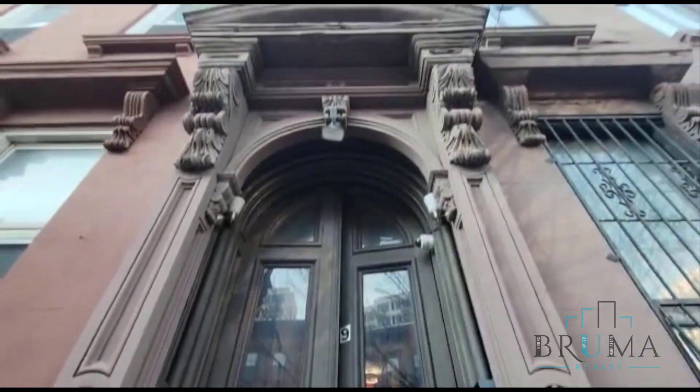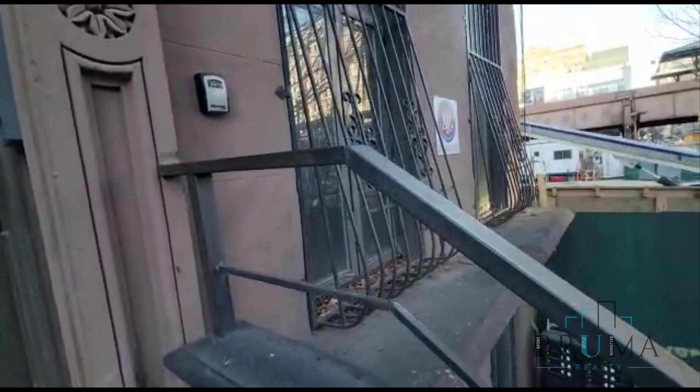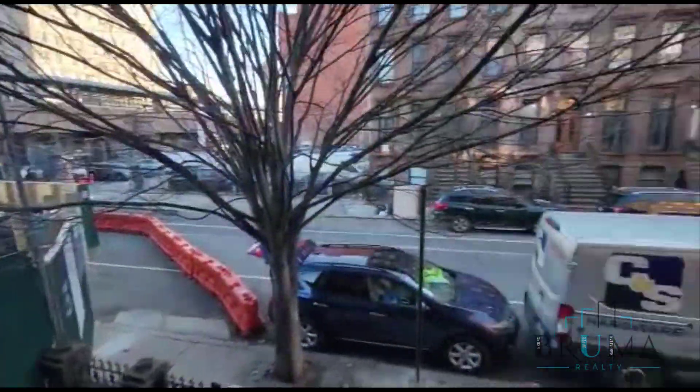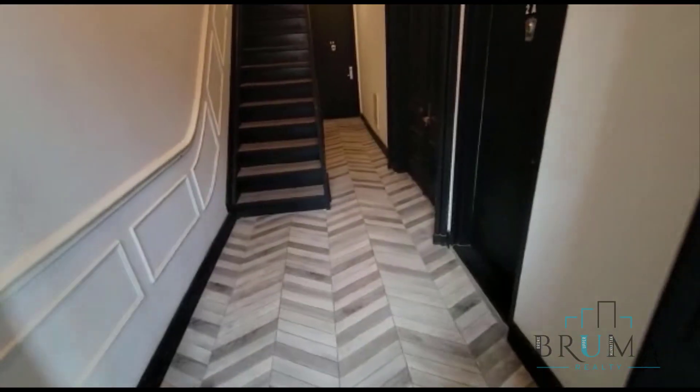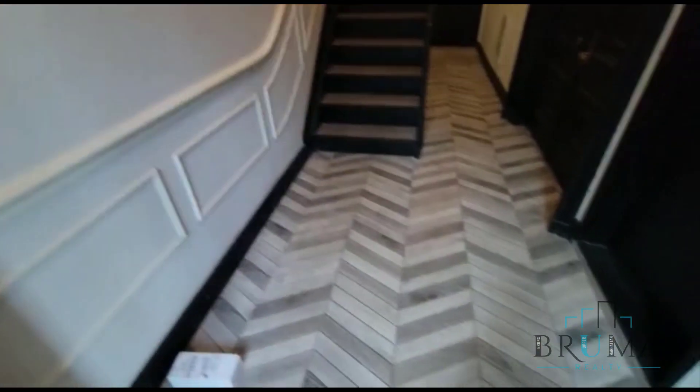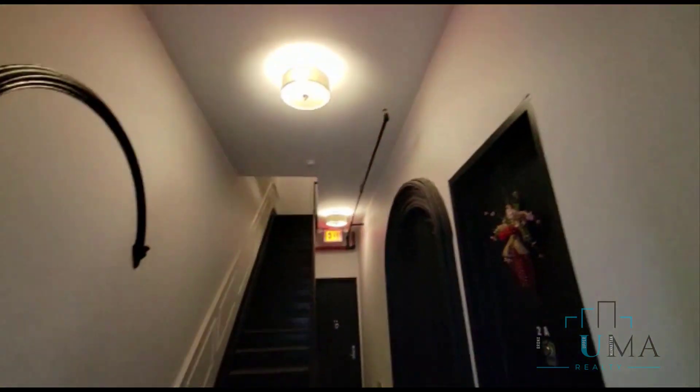59 East 126, it's a beautiful brownstone building. Really nice lobby, beautiful floors.